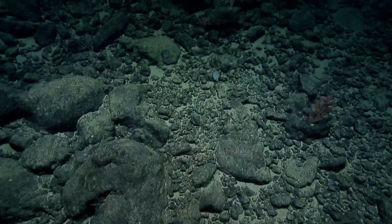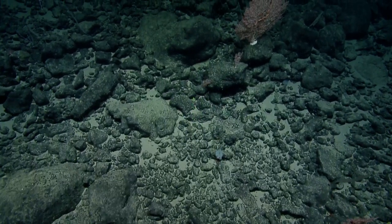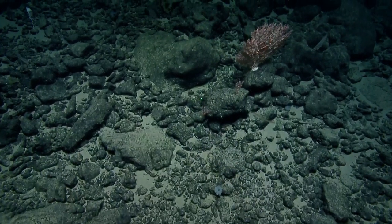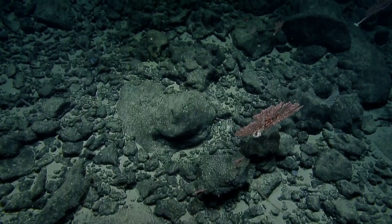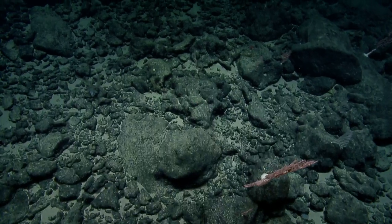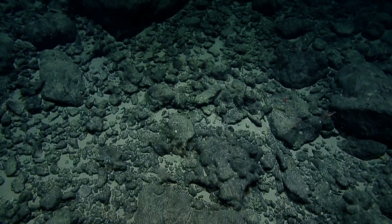A viewer is asking if the camera on Hercules is looking straight down or forward and down. On channel one it's looking forward and down. Whenever we go up to walls, it looks straight forward.